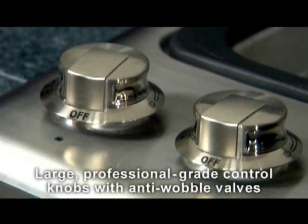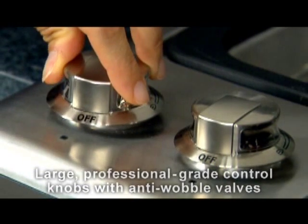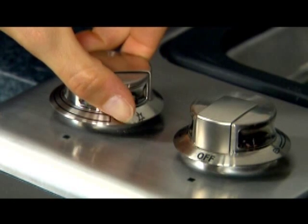You can tell just by looking that this is one cooktop that's going to be easy to live with — the way the grates are level with the countertop. The next thing most people see on our cooktops is the large professional-grade control knobs. They look great, but they feel even better, offering more precise control and better feel for small adjustments. The knobs also have a wide range of motion — 270 degrees to be exact.